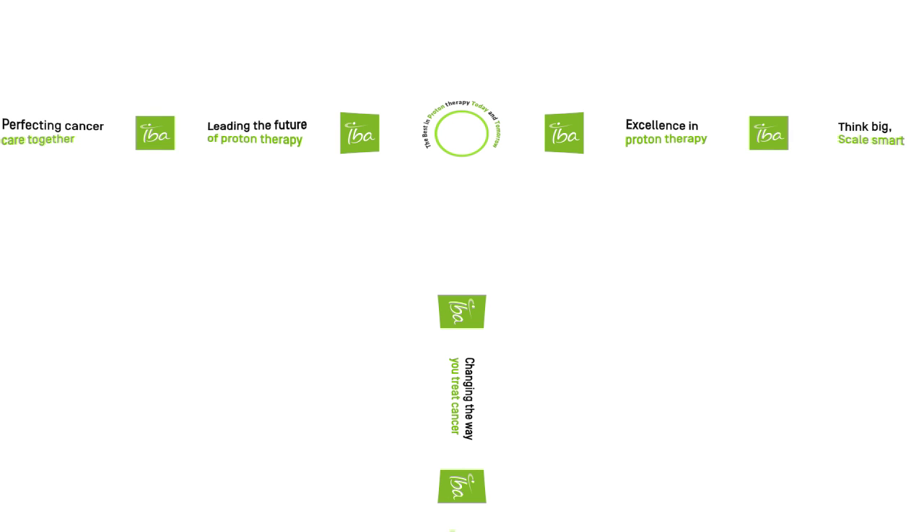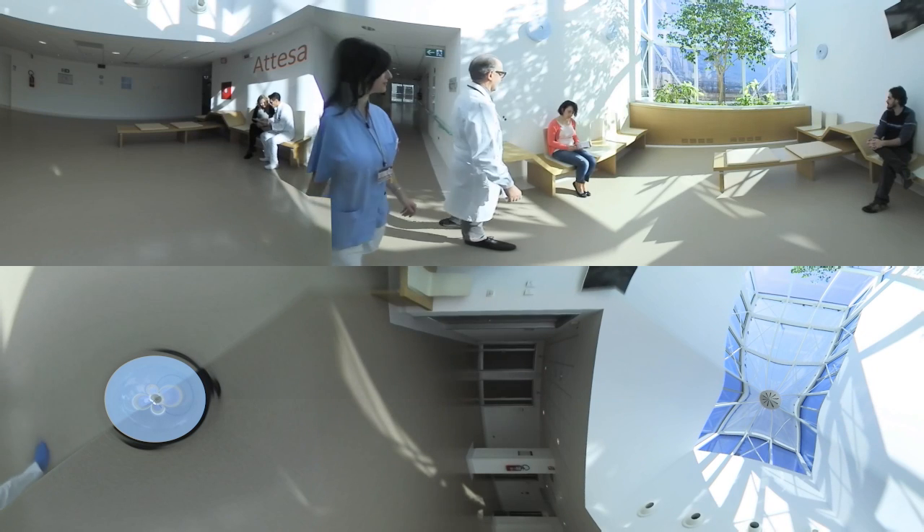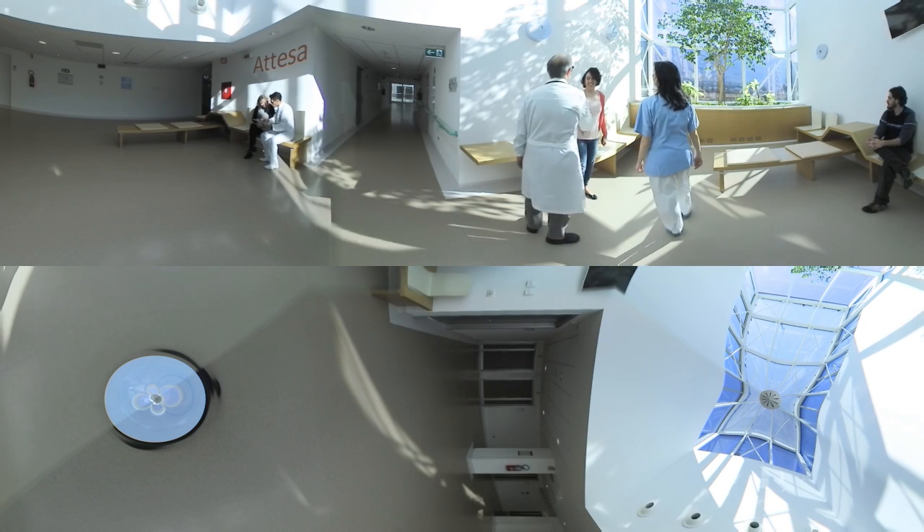Welcome to our 360 journey through a proton therapy center. We will show you what it's like. By the way, don't forget to look around. Please follow us to discover the patient experience during this advanced cancer treatment.